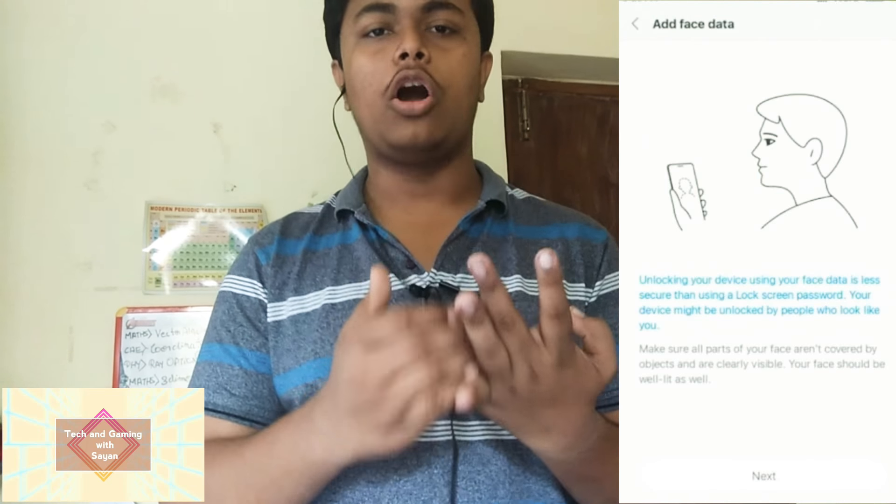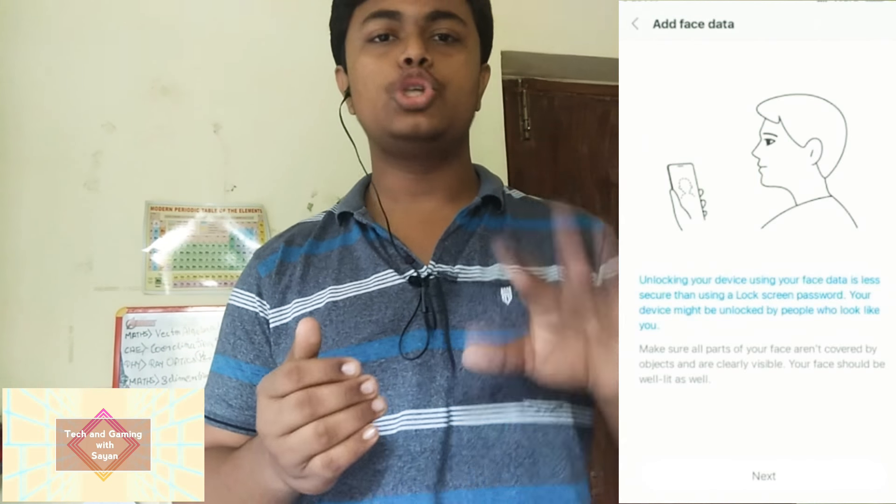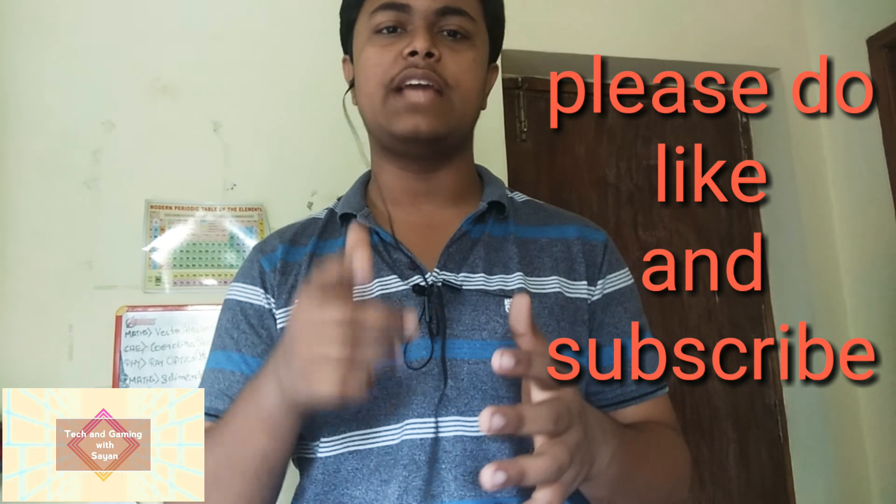The last feature is Face ID unlock. Since our phone has a 5.5 megapixel front camera, it will support Face ID, allowing you to unlock the phone via your face. For any more details regarding the stable version, I'll update you on my YouTube channel — please stay tuned and do subscribe to get more details.